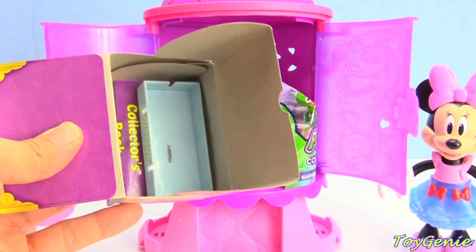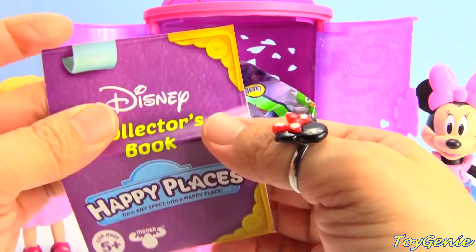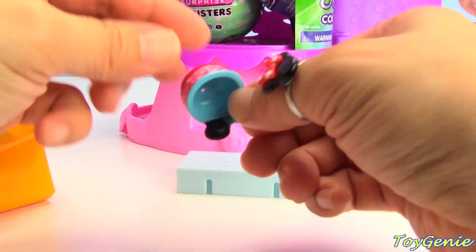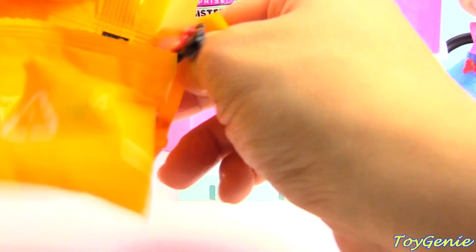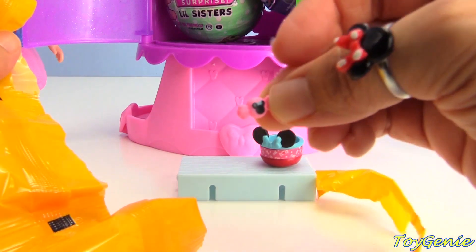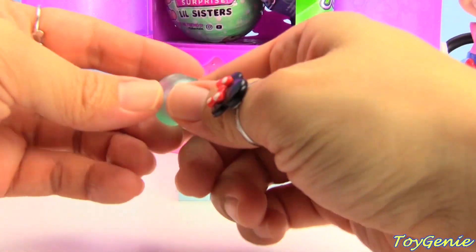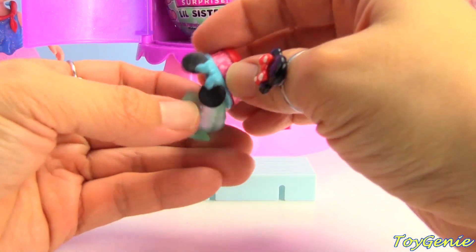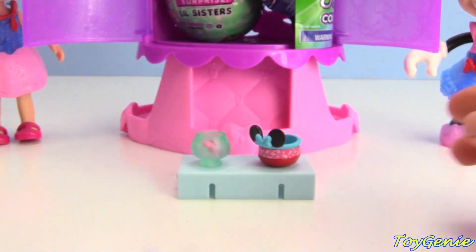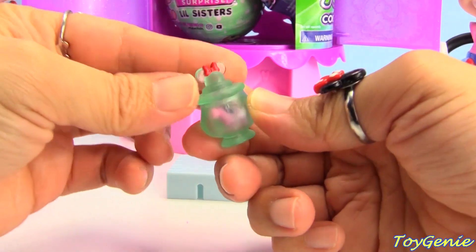Here are some surprises - here's the blue tile and here's our collector's book. Let's see what we get - a little pot, a little bowl, a Minnie Mouse bowl! Whoa - some candy, Minnie Mouse candy, so tiny. A candy bowl. We got a lolly jar, lolly bowl, and lollies. These are little lolly candy. And here's the little lid to the lolly jar.